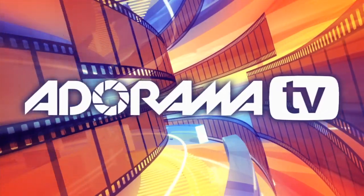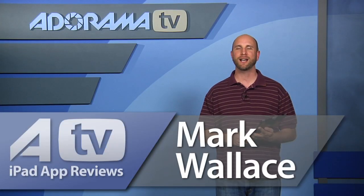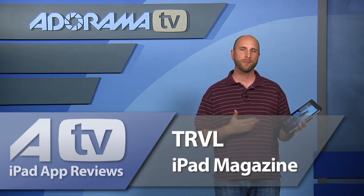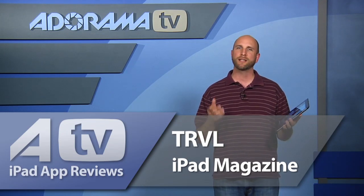You're watching AdoramaTV. Welcome to this week's episode of AdoramaTV iPad app reviews. I love travel and free stuff and photography, and this week we have an iPad app that combines all three of those things. It's called Travel Magazine — TRVL — and it's all about traveling all over the world and the photography that you can make while traveling. So let's take a closer look at Travel.